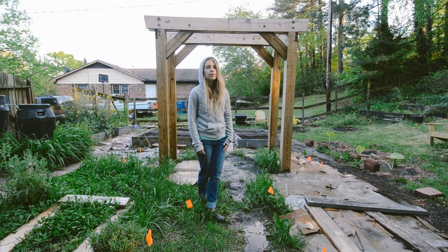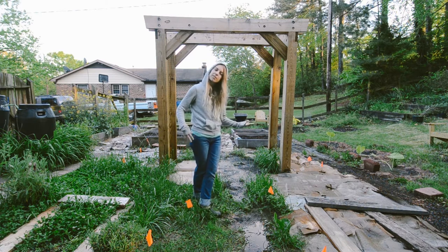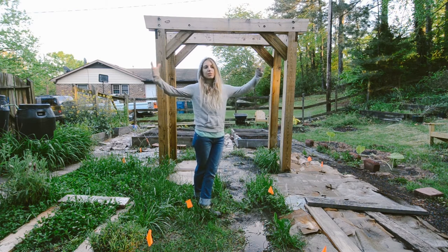It needs a lot of work, but I just figured I'd show you so you can see where it ends in the process and be all like 'whoa' when it's finally become the vision that I have for it.